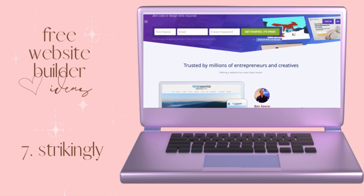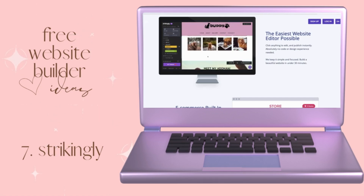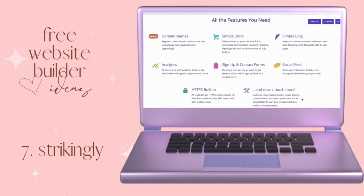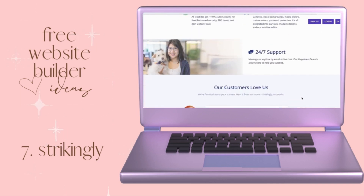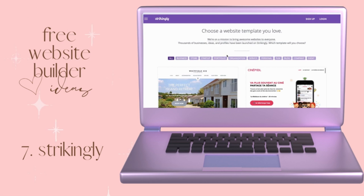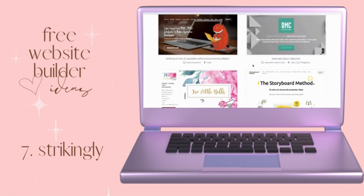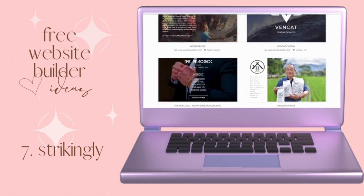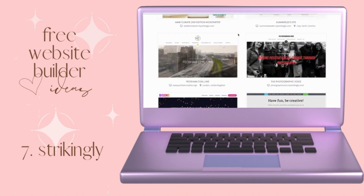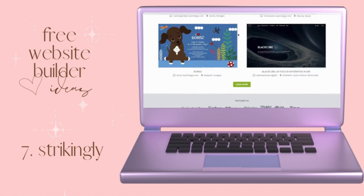Moving along at option number seven, there's a website called Strikingly. Strikingly is a portfolio or landing page layout — perfect for those who simply need a one-page website, whether creating a portfolio or a simple landing page to direct clients to get more information about you and your business. It's very simple, clean, and fast to set up. The free plan comes with five gigabytes of bandwidth, which is a lot of storage, and it's also really mobile responsive. Strikingly is known to be the easiest website editor possible, with e-commerce built in, contact forms, social media feed, blog page, and analytics.